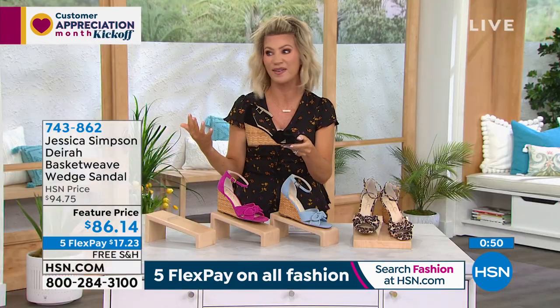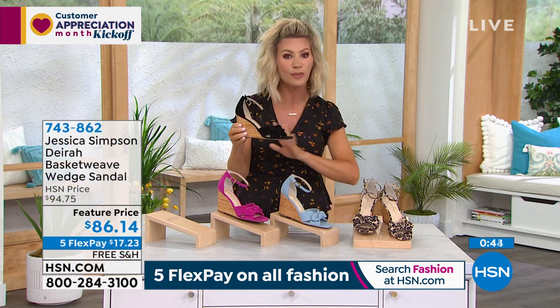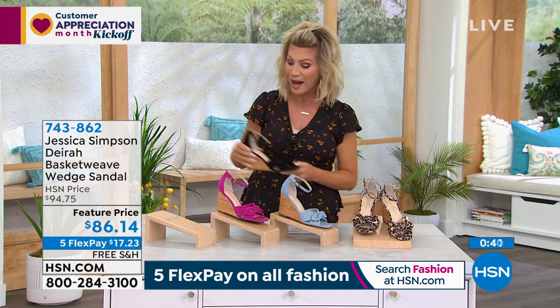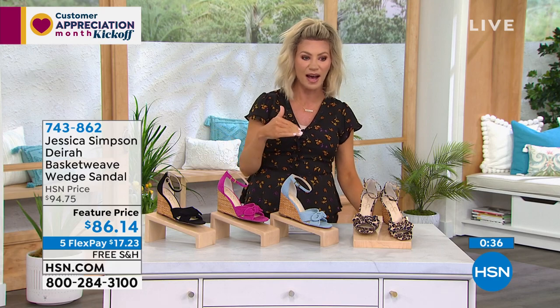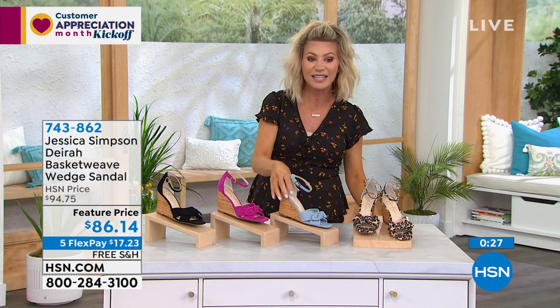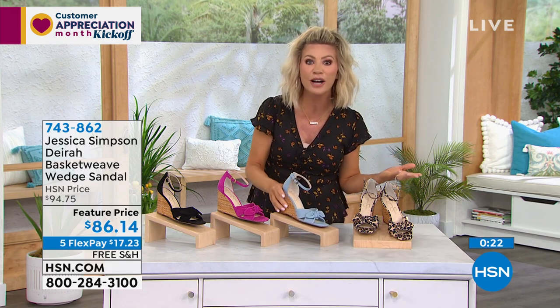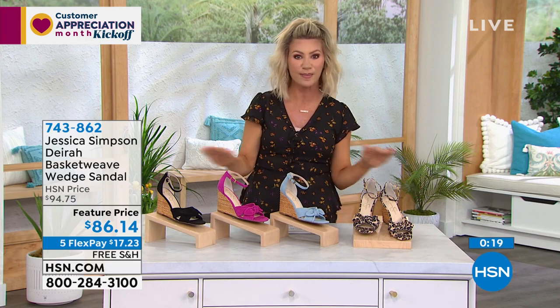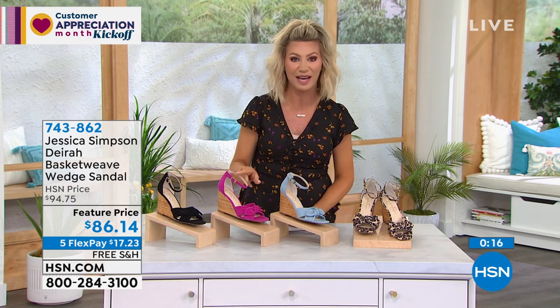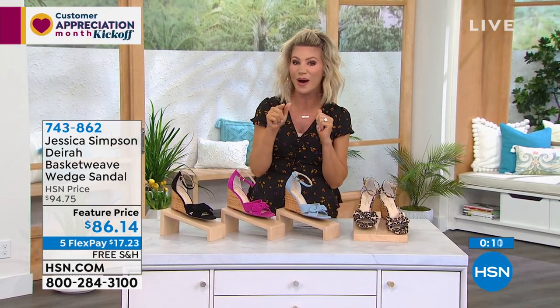A lot of us like to wear espadrilles but they're often not comfortable — this gives you that summer vibe with real comfort. You're going to get so much wear out of these. If you use your HSN card, use code 18-24-53 to take another 15% off right now, or open a card to take 40% off. Free shipping and handling if you don't have the HSN card. Last call on pink — and a great denim jacket is coming up next after I change.